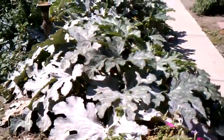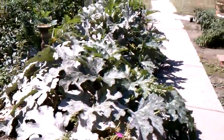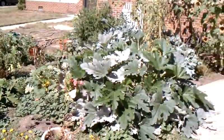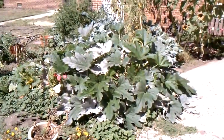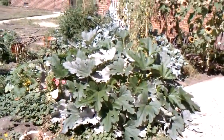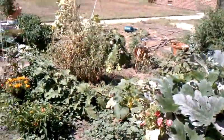Everything's got that moldy stuff on it. But it is about the middle of September, so the garden is starting to look a little sad.